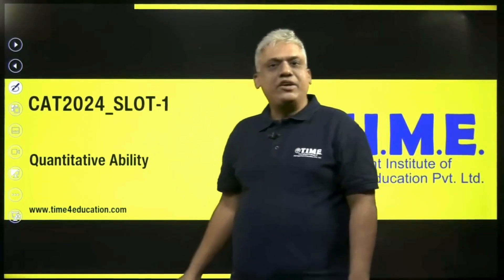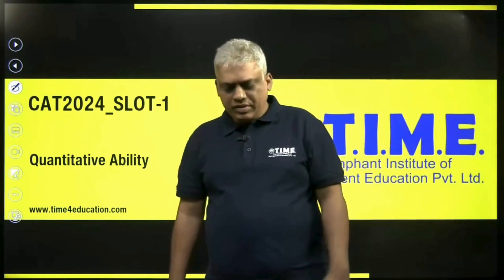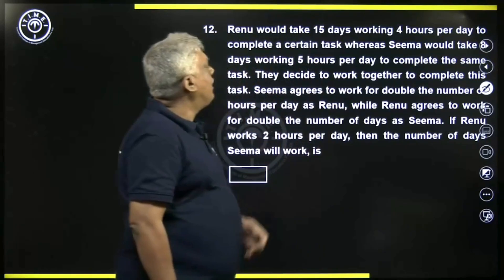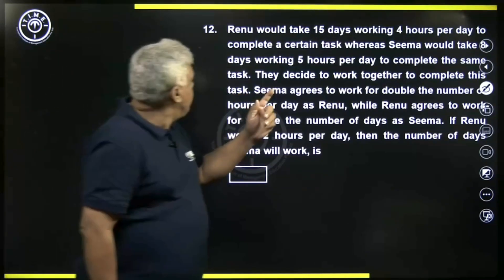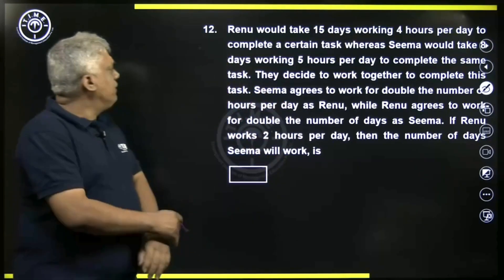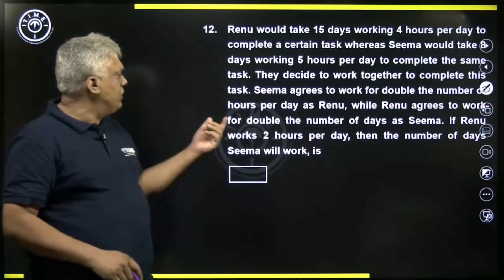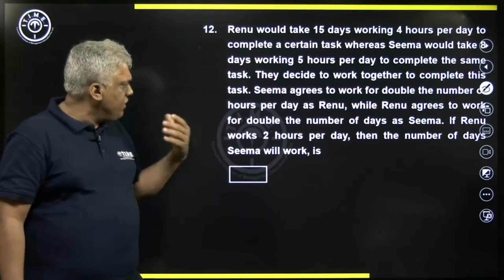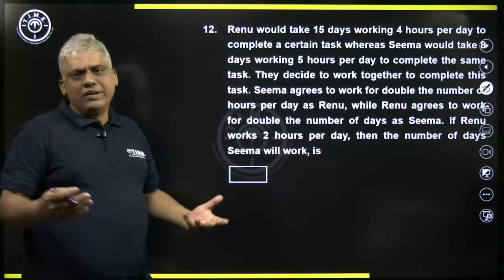Hello, let us solve CAT 2024 Slot 1 Quantitative Ability questions. There are twenty-two questions, let us see one by one. Renu would take fifteen days working four hours per day to complete a certain task, whereas Sima would take eight days working five hours per day to complete the same task. They decide to work together to complete this task. Sima agrees to work for double the number of hours per day as Renu, while Renu agrees to work for double the number of days as Sima. If Renu works two hours per day, the number of days Sima will work is?